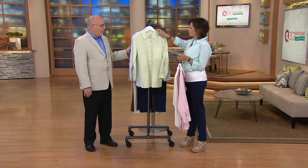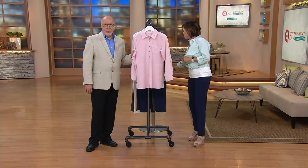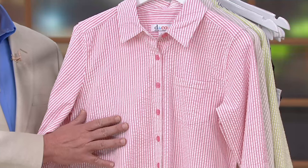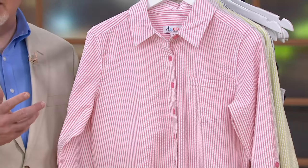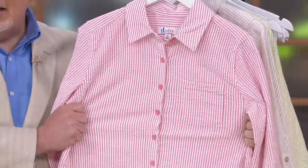Tell me about the big shirt. Well, the big shirt is great because you could wear it on its own or you could wear it with a tank underneath, whatever you choose to do. It's all about classic fabrics, classic details, classic styling, and just making it a little more fashionable in Denim & Company. The seersucker fabric is gorgeous, it's beautiful, it's soft, and it has stretch in it. That's what I love about this seersucker.